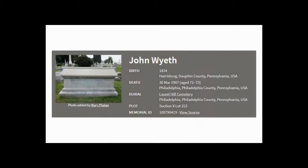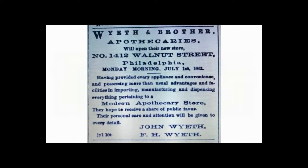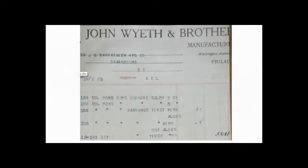In 1860, pharmacist John Wyeth and his younger brother Frank opened a drugstore with a small research lab at 1412 Walnut Street in Philadelphia called John Wyeth and Brother Chemists. In 1862 they started manufacturing large quantities of commonly ordered medicines in advance so they could be on hand and ready for customers, rather than made to order. Making medicines in large quantities also allowed them to sell at a reduced rate, undercutting their competitors.